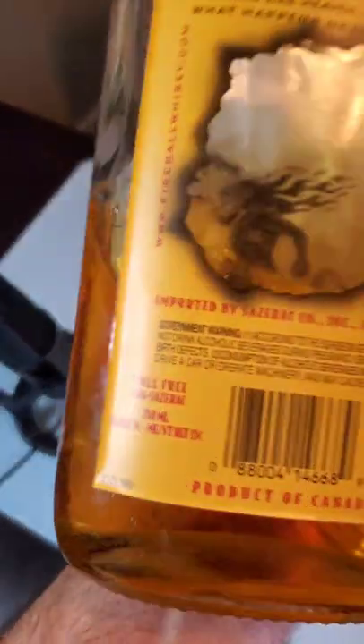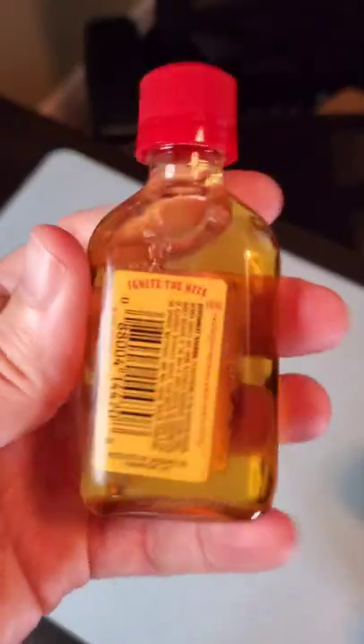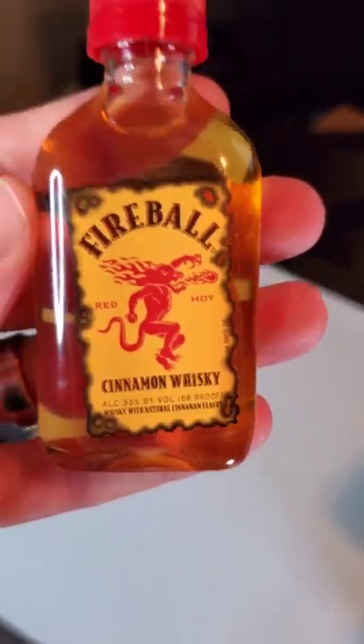I wasn't even able to find one of those because here they don't have them. All right, let's start with the big bottle. You can see here that it's 750 milliliters, and when I turn it around on the front, you can see it's 66 proof. This is the 50 milliliter — also 66 proof. So there you go, cleared it up. Here in California, these are both the exact same thing.